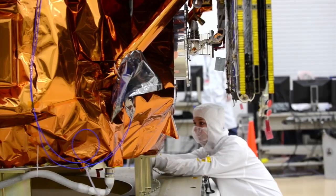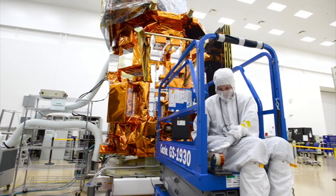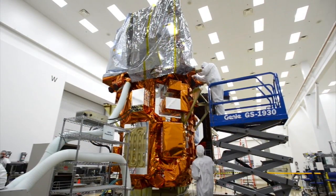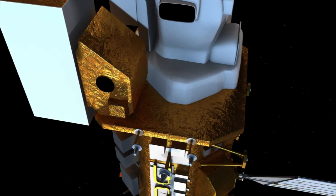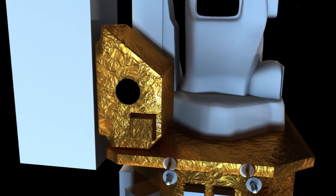Built by Orbital Sciences Corporation, the LDCM spacecraft features two advanced scientific instruments. The Operational Land Imager, or OLI, measures visible, near-infrared, and short-wave infrared wavelengths. The Thermal Infrared Sensor, or TIRS, tracks surface temperatures. Both instruments are designed to focus longer on a given area using what scientists call a push broom approach.